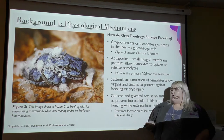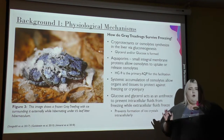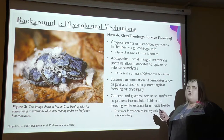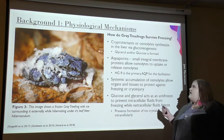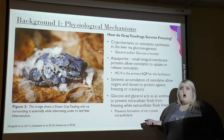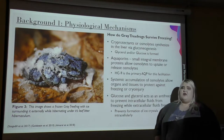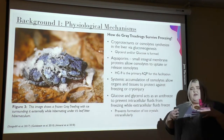Goldstein, Amaral, Stogsdell, and Zimmerman were all key articles I found that talked about AQP9, which was the primary aquaporin that facilitated this. So this aquaporin had to be present in the liver, and synthesized glycerol and glucose had to be present for these frogs to survive freezing. Once that happens, the osmolites can systemically accumulate and protect the tissues against freezing or cryo-injury. Overall, glucose and glycerol act as antifreeze to prevent intracellular fluids from freezing while extracellular fluids freeze, essentially preventing the formation of intracellular ice crystals so that cells don't get ruptured or damaged.